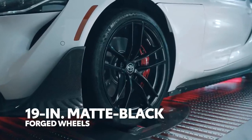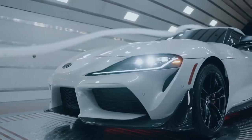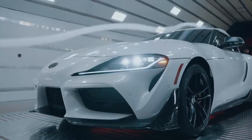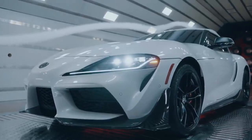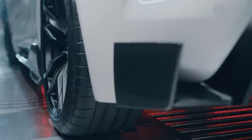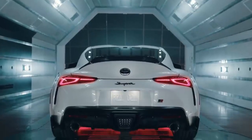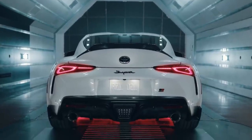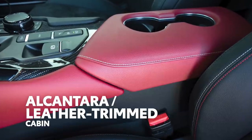It's functional too, helping to improve downforce and stability during both everyday drives and hot laps around the local track. Additionally, unique 19-inch forged aluminum wheels sport a matte black texture, a perfect complement to the A91 CF edition's available matte grey phantom paint color, as well as the absolute zero white and nitro yellow options.